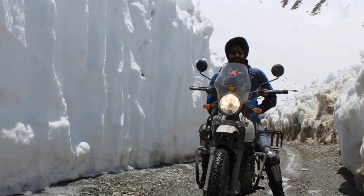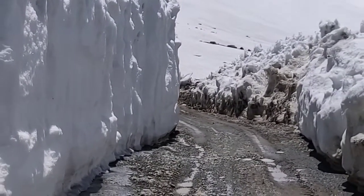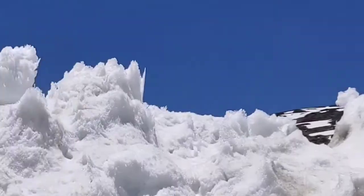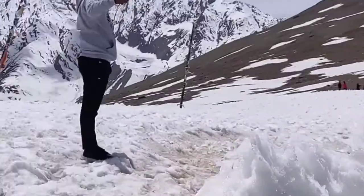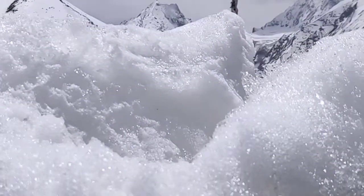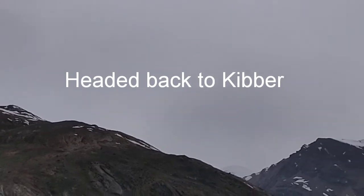We went all the way to Kunzum Top. Our plan was to go to Chandrata Lake and come back from the Manali side, but since the road hadn't opened due to heavy snowfall, we had to be content with going to the Kunzum Top and coming back. At the top, there was a guy who got too excited and drove his Thar right into the mud — it got stuck and had to stay there overnight, and by the end of the day there was heavy snowfall.